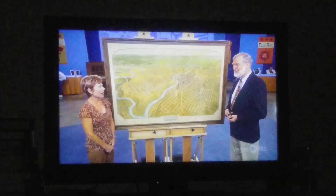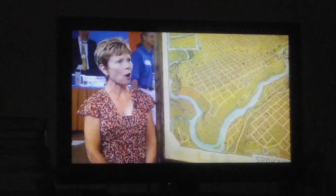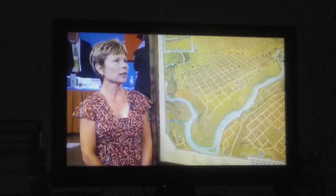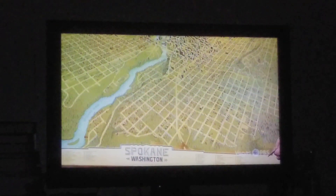My husband and I were at a charity auction, and I liked it, and so we bid on it, and we got it. The person who offered it at the charity said it had been hanging in the courthouse, and it hangs in our office now. When people come to our office, they can point out where they lived — the detail is very precise.